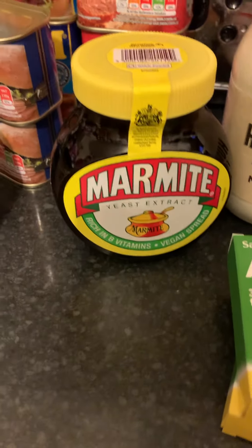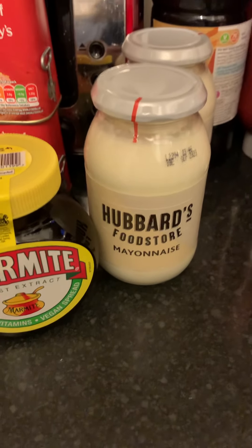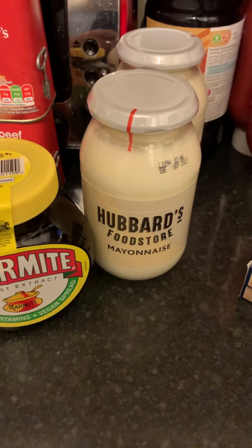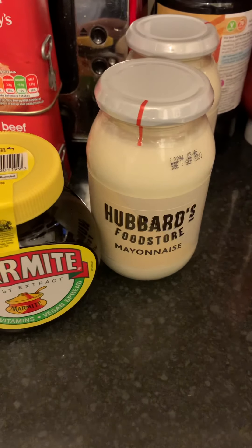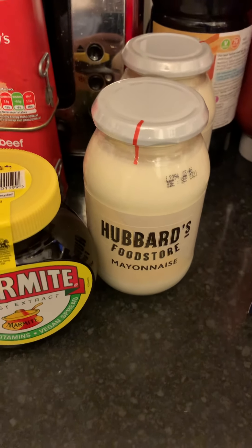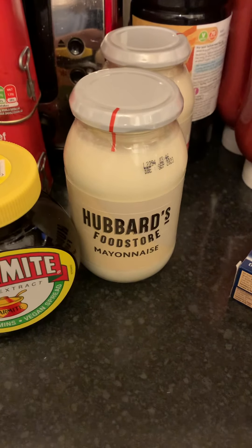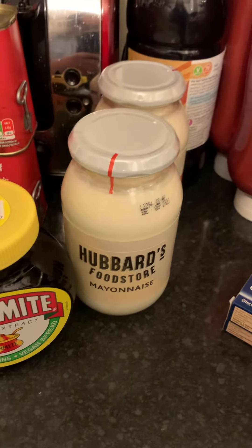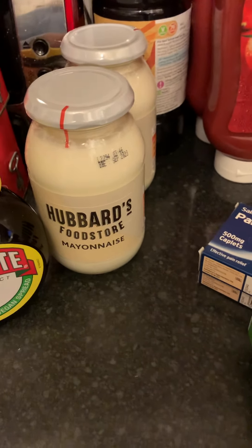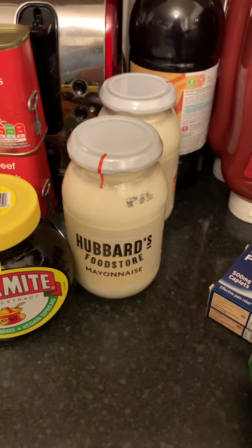I switched from Hellman's mayonnaise to the Hubbards a couple of months ago, mainly because of the huge price difference. Neil and my son go through so much of it — mixing up tuna pasta or adding piri piri sauce or mustard. If it's just mayo to go with salad I'd buy the better one, but when it gets used up half a jar at a time, they can have the cheaper brand.